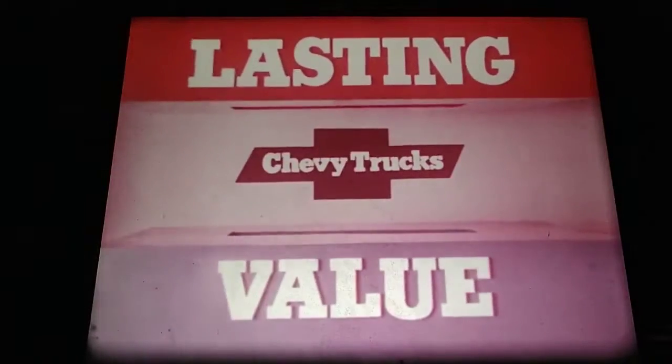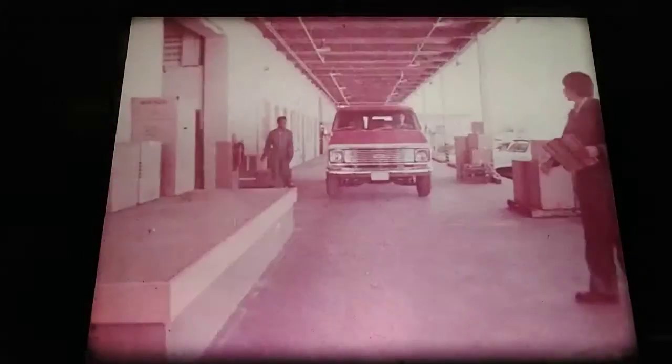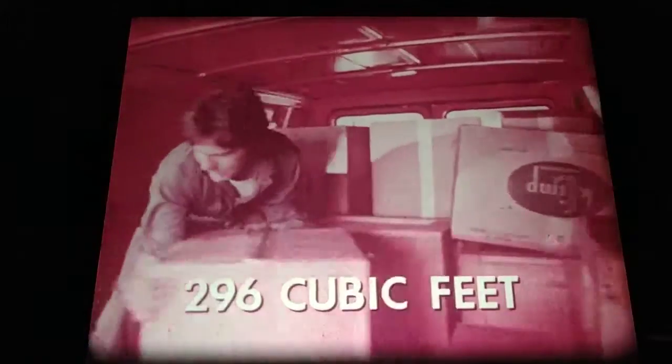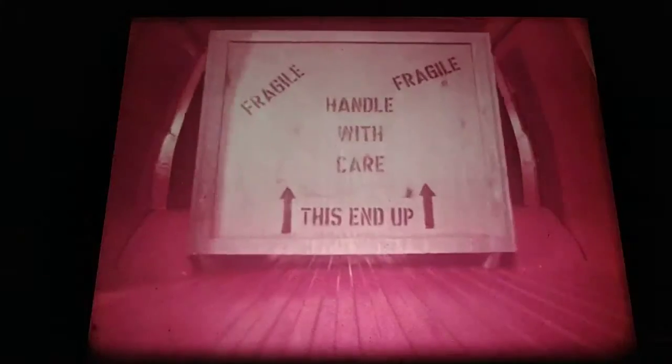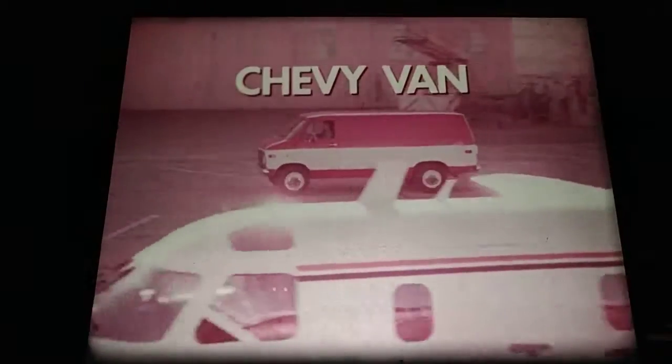The new Chevy Space Van 1975 — strong and well-equipped. With a sliding side door that needs only four and a half inches of outside clearance. Up to 296 cubic feet of load space — almost 12 feet long. And Chevy Van's high-wide rear doors let you take cargoes some other vans can't handle. Chevy Space Van 1975, built for lasting value.